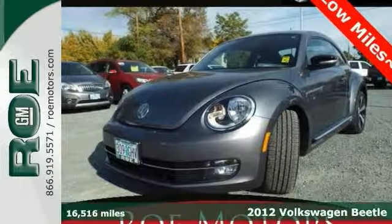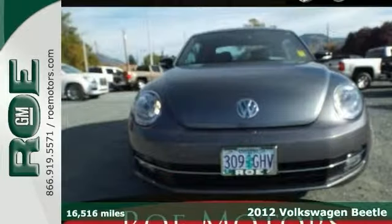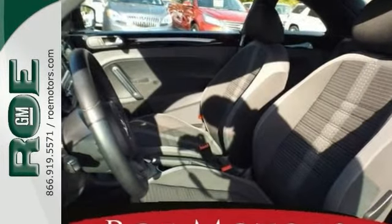Here's a 2012 Volkswagen Beetle Turbo with low miles. Experts agree, reviewers like this unique styling, the power and efficient turbocharged engine, the high-class interior, capable handling, and a comfortable ride.